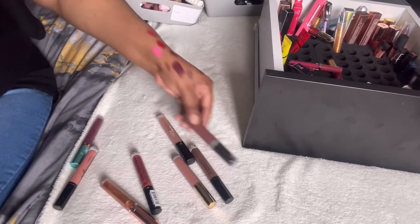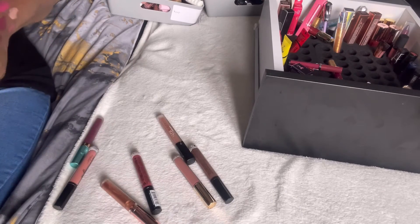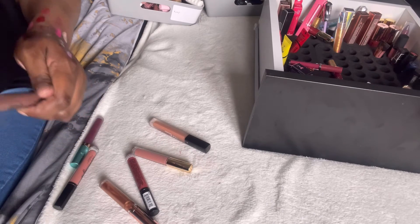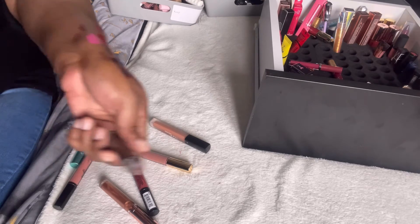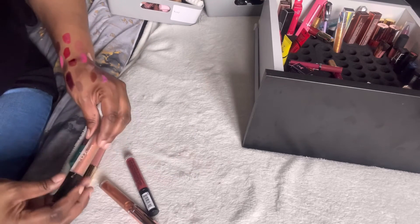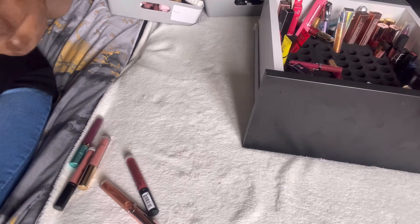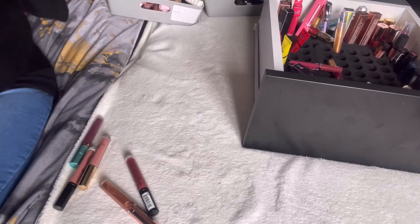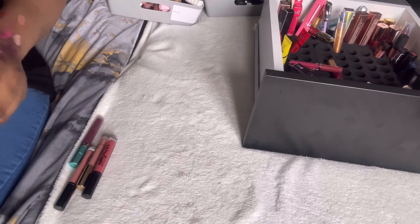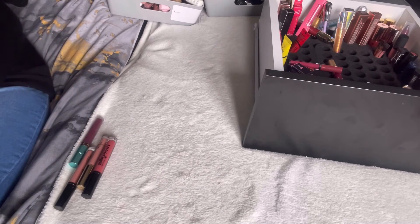This one is old and smells funny so it's a goner. We have NYX Lingerie lip gloss — still good, a really nice colour — I'll keep that. Another Huda Beauty liquid matte lipstick — really pale, had it a while — I'll chuck that out. And the Revolution Empress lip topper — I'll keep that because I like to mix and match.